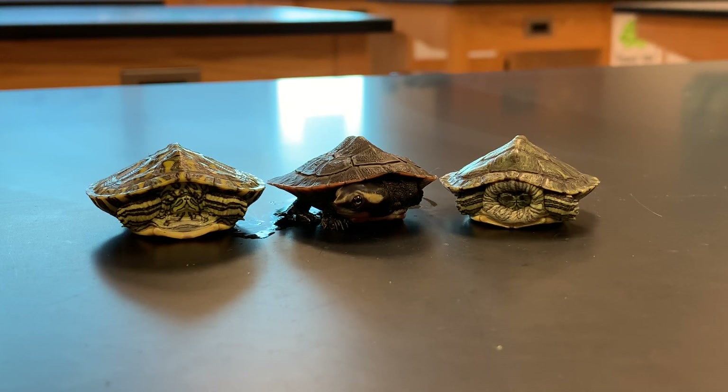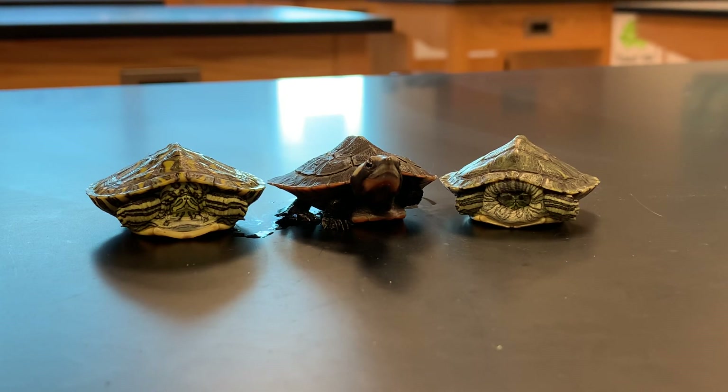Hi everybody and welcome to Mrs. Geist Zoo in the Classroom. Today we're going to be talking about several freshwater species of turtle. The turtles that I have here are under a year old, so right now I'm temporarily housing them together, and as they grow they'll be able to be separated and moved into larger enclosures. Let's look at the six different species that we have.